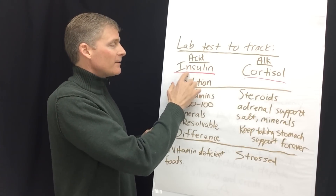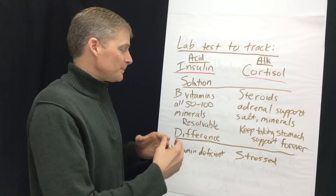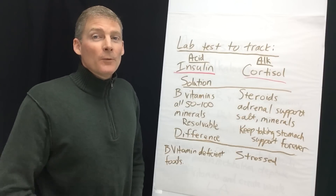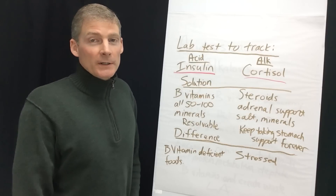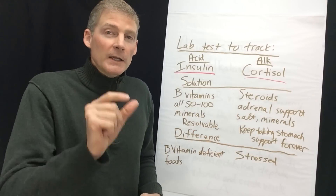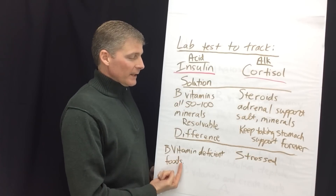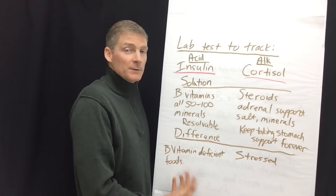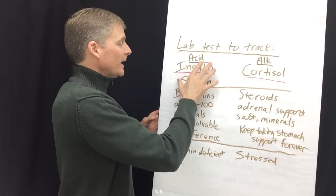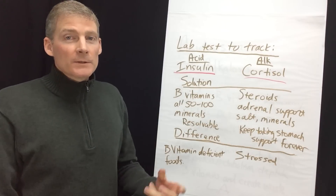The reason you become acidotic and have high insulin is because you're deficient in B vitamins from your food. In the United States, virtually everyone is B vitamin deficient unless you eat liver once a week, consume nutritional yeast regularly, or take supplements that include liver. You can be non-stressed and still have lactic acidosis simply because your diet is B vitamin deficient. The solution for acidosis is resolvable — people get better and maintain it, for instance by eating around three ounces of liver weekly.